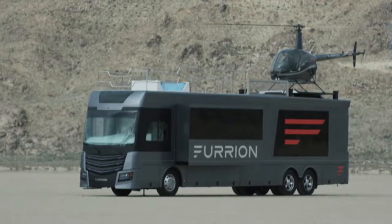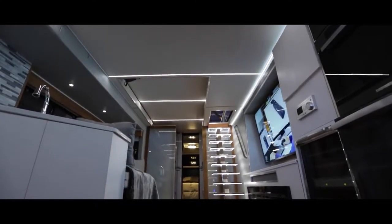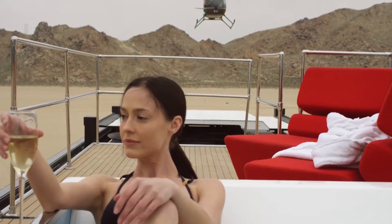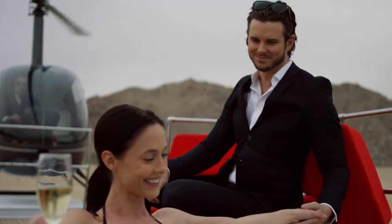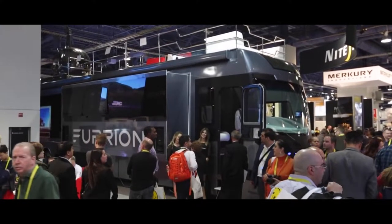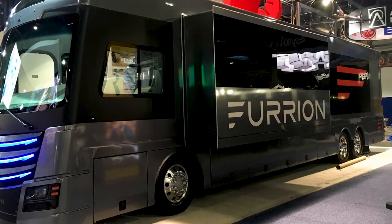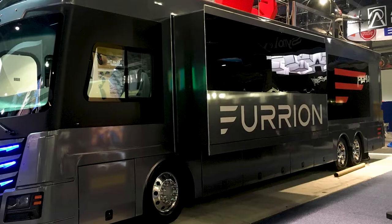The Elysium is an RV owner's dream with a state-of-the-art entertainment system, and you can entertain guests on the rooftop lounge. There's a fully-equipped kitchen with a convection microwave, oven, refrigerator, and wine fridge, which is perfect for any aspiring chef. The Elysium is a penthouse on wheels and the epitome of RVs available today.